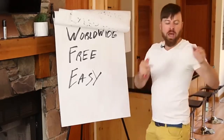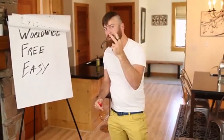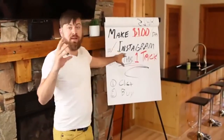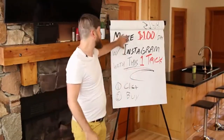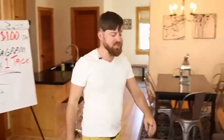I'm going to show you in just a few minutes on my computer right here how you can get this done and start earning money two different ways. This method is a very simple method. You can do this worldwide, it's free. You don't have to spend any money on advertising to make $100 a day with Instagram. I'm going to show you how you make money two different ways — when people click and when people buy.